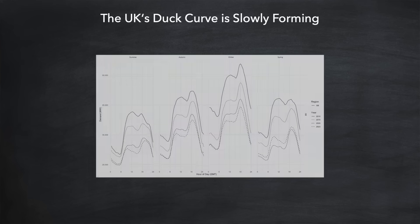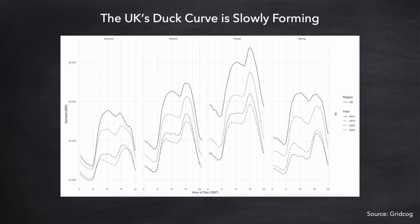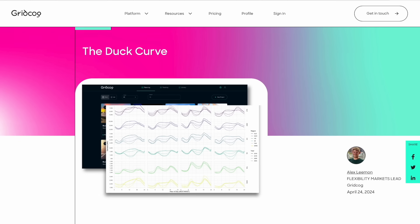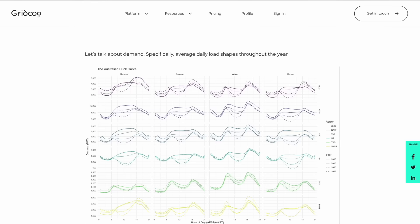That was California, but the situation is repeated in other US states and countries like Australia. But what about the UK, where it's nowhere near as sunny? Is there any danger that the benefits of exporting energy back to the grid will reduce? Well, let's look for signs of a duck curve in the UK demand charts. Here's a useful chart produced by a company called Gridcog showing the changing demand over the course of a day for all four seasons from 2010 to 2023. Overall demand has reduced significantly, but you can also see a clear change in the shape of demand as time goes on, with the duck curve slowly forming in the middle of the day. There's a great article on the Gridcog site about duck curves in California, Australia and the UK — I've put a link in the description.